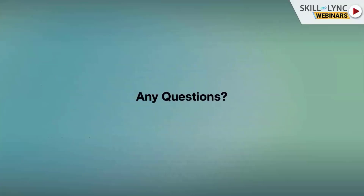That's pretty much it for product design and development. Thank you very much.